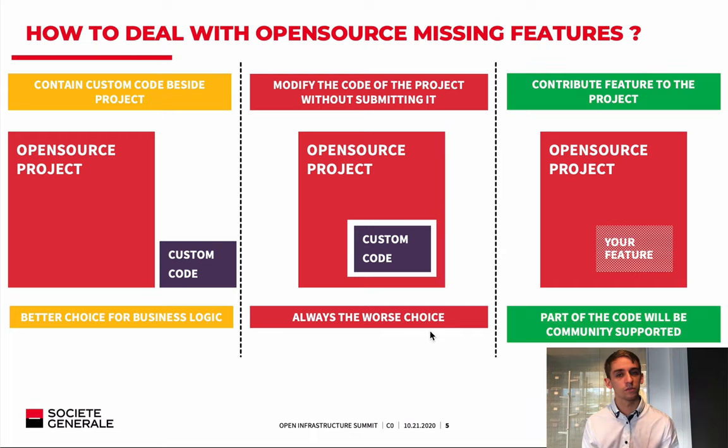The third solution — the one we implemented at Société Générale — is to actually modify OpenStack and submit it to the community. In the long term, it requires the least workload because part of the code you develop will be supported by the community forever, and you can leverage all the existing code in the project. It also develops a lot of soft skills: better appropriation of your everyday tools, improvement in development skills working alongside experienced developers, and it desacralizes the open-source contribution process.